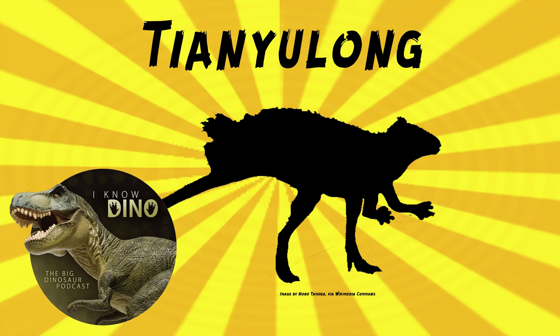Originally they thought it was from the early Cretaceous, but they later found it to be from the Tianjishan Formation, about 158.5 million years ago. The holotype is an incomplete skeleton including part of the skull and jaw, vertebrae, part of the arm, part of the pelvis, part of the legs and feet, and long filamentous integumentary structures — basically possible proto-feathers or something like feathers.